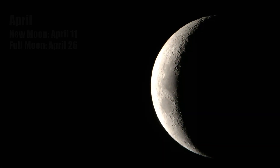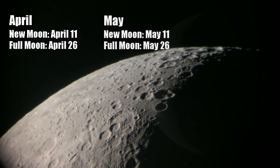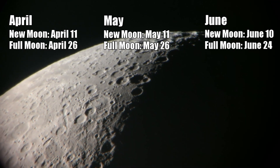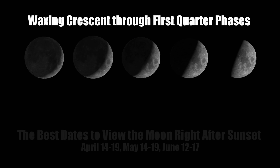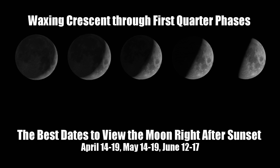April starts off with its new moon on the 11th and full moon on the 26th. For May, the new moon will be on the 11th and the full moon on the 26th as well. June sees its new moon on the 10th and full moon on the 24th. Try to observe the moon with binoculars or a telescope right after sunset between its new and first quarter phases — this provides the most dynamic surface details, with crater depths and mountain ranges showing in remarkable detail. The best dates will be April 14th through the 19th, May 14th through the 19th, and June 12th through the 17th.